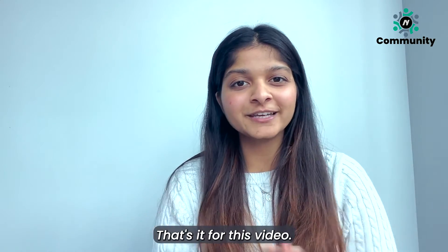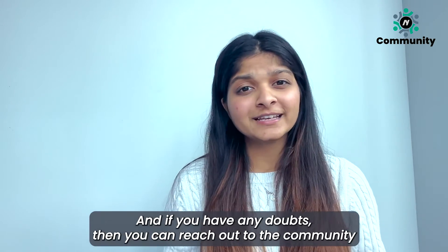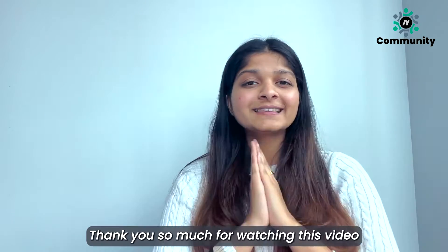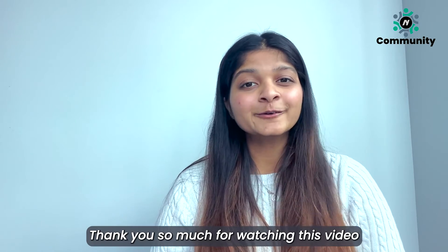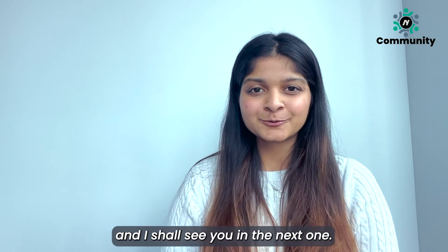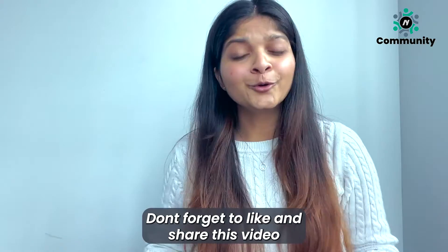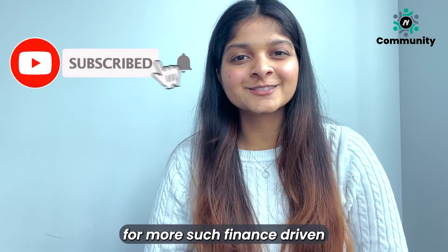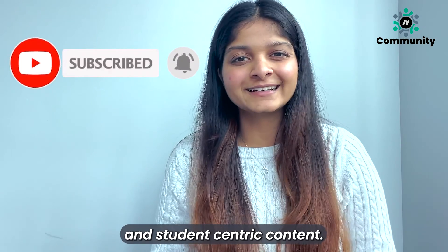That's it for this video. If you have any doubts, you can reach out to the community and we'll be more than happy to help you out. Thank you so much for watching this video and I shall see you in the next one. Don't forget to like and share this video and also subscribe to our channel for more such finance driven and student centric content.